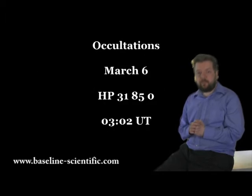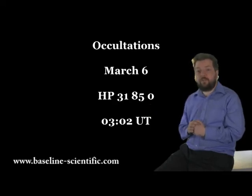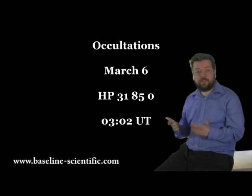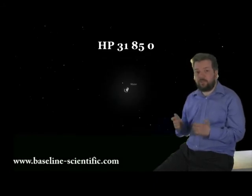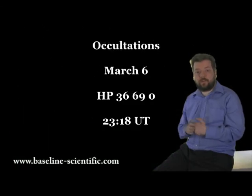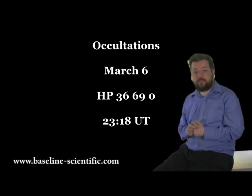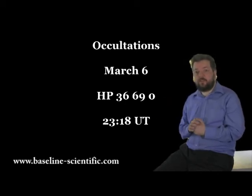On the night of the 6th at about 0302 UT, the 6.5 magnitude star HP 31850 will disappear behind the dark rim of the moon. However, at only 10 degrees above the horizon, it will probably be only observable to those in the north of the country. It's also quite a short duration, as it is occulted close to the southern pole of the moon.